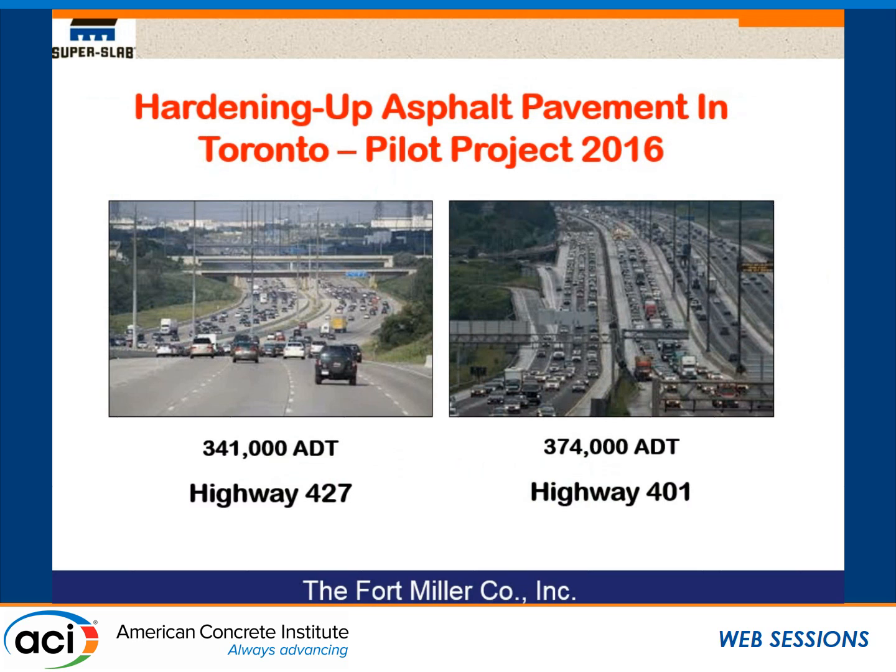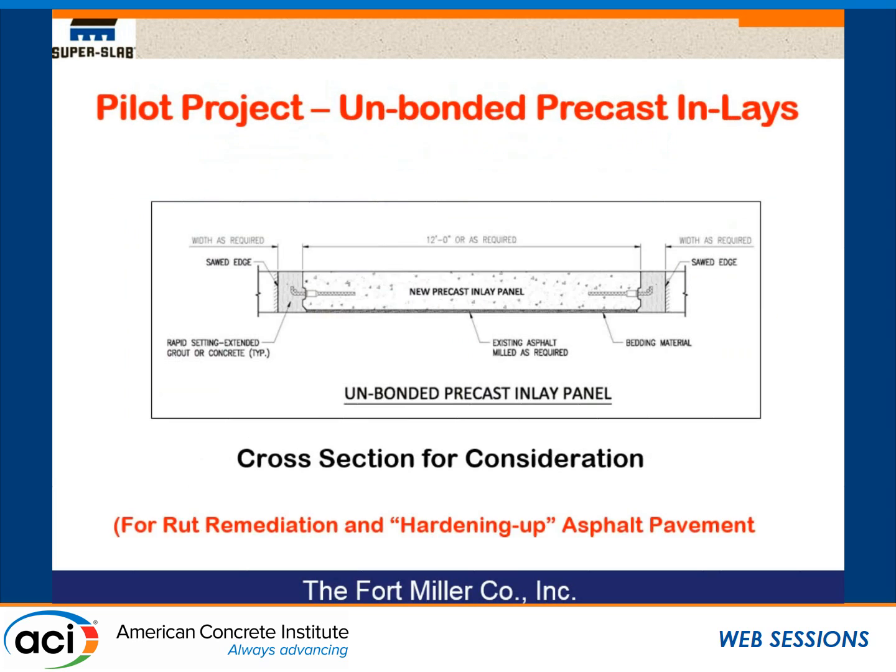This has taken on another dimension — a need in many places to do partial-depth replacement rather than full-depth. A project is happening this year in Toronto, an August installation. We're talking about heavy-duty traffic: 341,000 to 374,000 vehicles a day, a large percentage of which are trucks. Especially on Highway 401, they have to mill and fill about every five or six years. For this particular section, they'll mill out nine or ten inches of existing asphalt in an eight-hour work window — going in at 10 o'clock at night — and put new precast slabs in over a series of nights. Hardening the surface of asphalt pavement with precast — a new frontier.